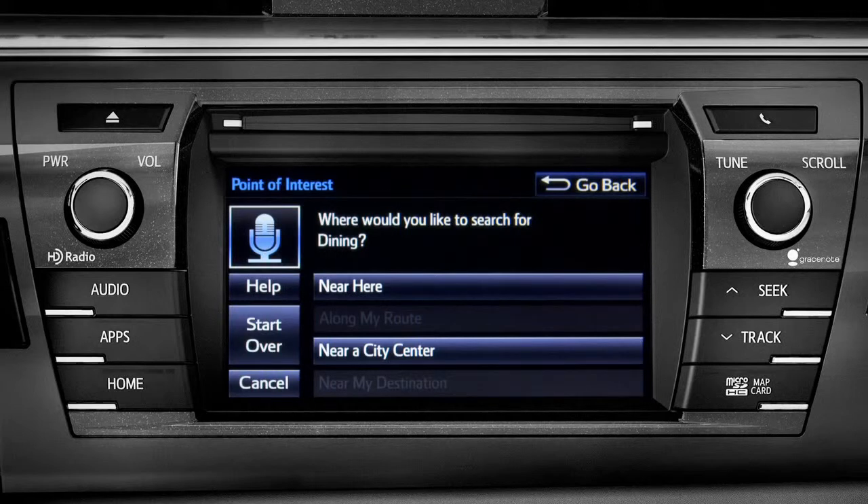You can exit voice command at any time after a beep by saying Cancel or by tapping Cancel on the screen. You can also press the Home button.